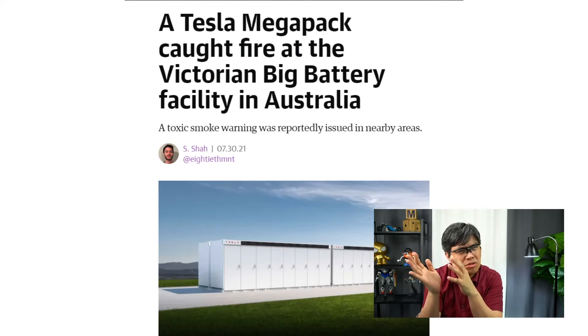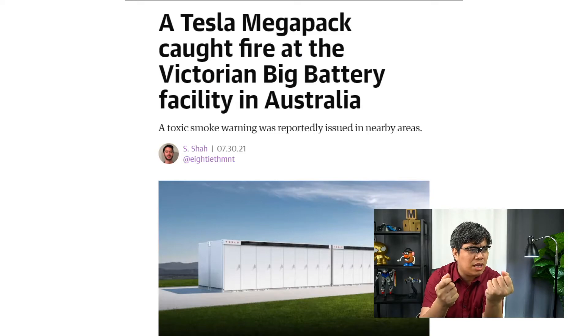Obviously, the technology is still considered new. The company is now trying to find out what led to the fire, and hopefully they can solve that issue sooner rather than later. Residents were warned to stay indoors, close windows, vents, and fireplaces, and bring pets inside — that's how serious it was. It was a small-scale incident, but if it had turned into a big fire, who knows what could have happened.